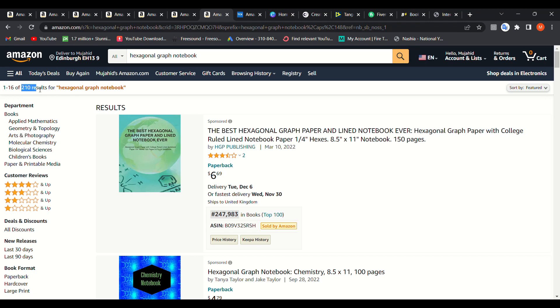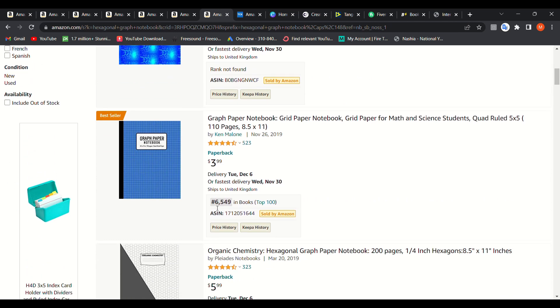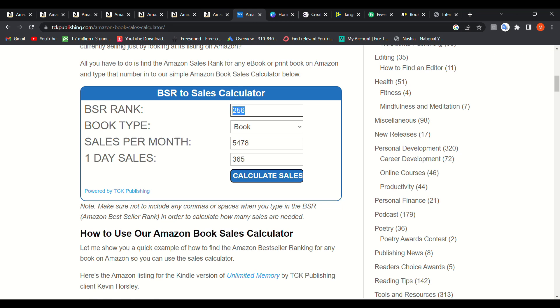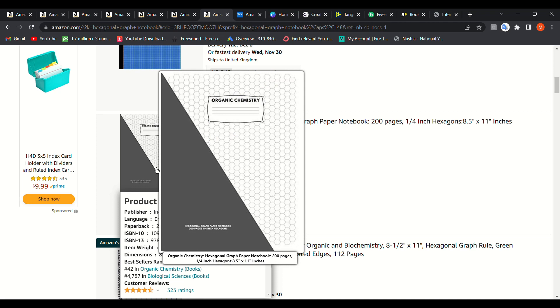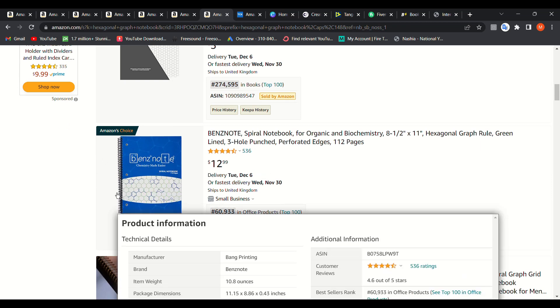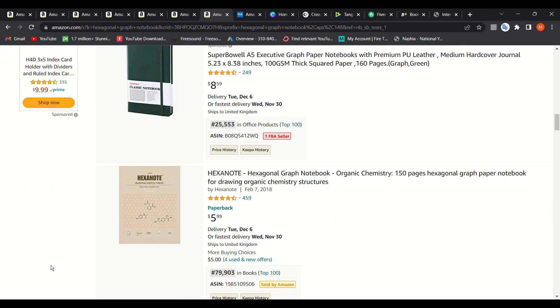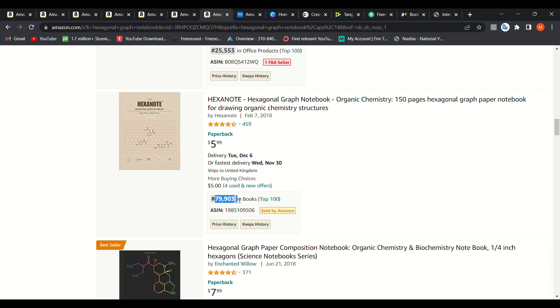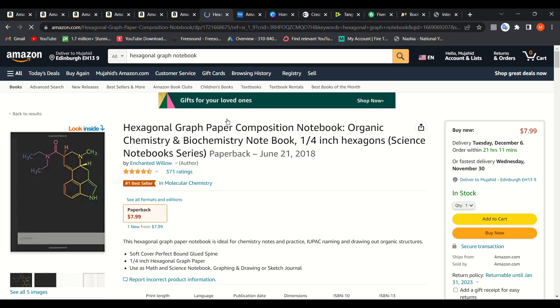The final niche is hexagonal graph notebooks — only 210 results, which is absolutely crazy. You won't see rankings of 200 or 300 here, but you will see 6,000 which is really good. At an estimated 6,500 BSR, that's over 500 sales per month — double it and it's 1,000 sales per month. This easy-to-create niche features hexagonal pages, really useful for organic chemistry students studying things like benzene and methane. Rankings of 79,000 and 88,000 are really good.